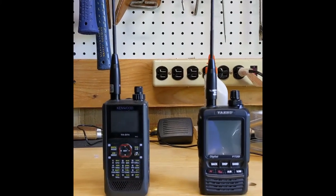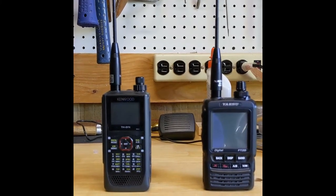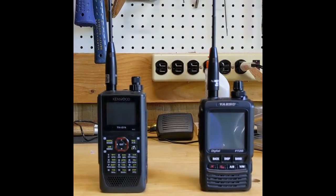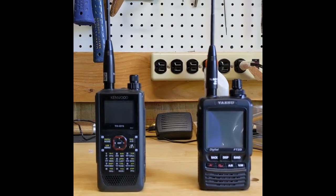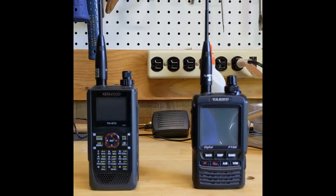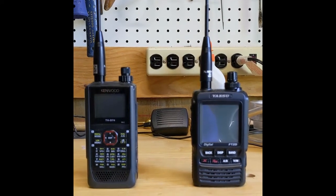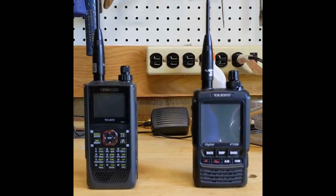Each one is set up on APRS only in the channel, GPS off, beacon transmit off. I've cleared the station list. The idea is that I'm going to fire them up, let them run for an hour receiving, then come back and compare the receive station list in each.